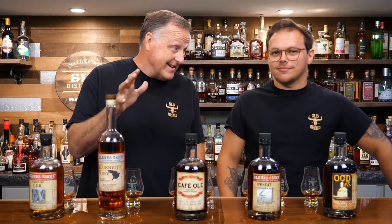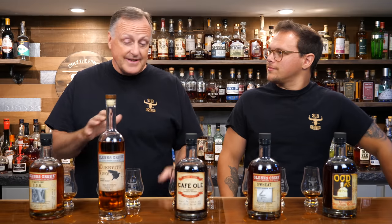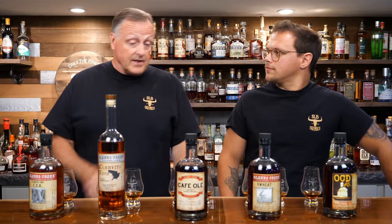We just got back from a long weekend of picking some amazing barrels in Kentucky and we ran across a distillery — Trenton, I have never heard of before — and due to our good friend Bucky, we were able to do some tastings. Glens Creek Distillery in Frankfort, Kentucky.